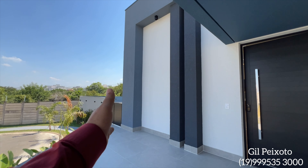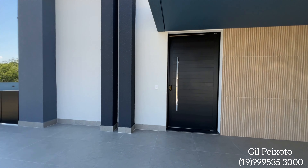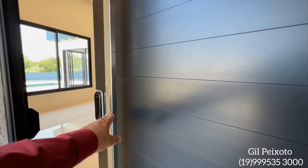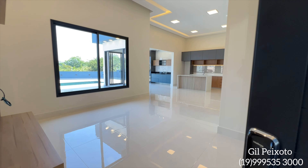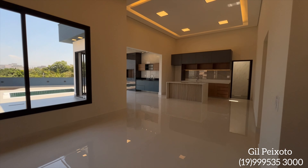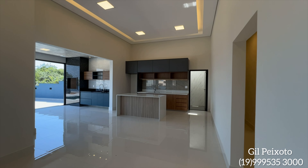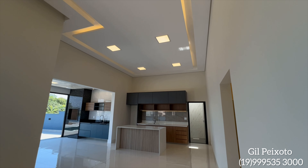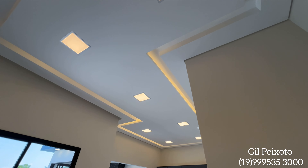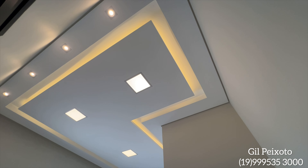Nós temos aqui mais uma entrada que dá para a parte da piscina. Vamos conhecer a parte interna — porta na cor preta, porta pivotante. Dá uma olhada na integração que nós temos aqui da sala de estar, sala de jantar, integrado com a cozinha. Mostrando o teto da sala — olha a iluminação em LED desse imóvel, que lindo que ficou. Um projeto realmente diferenciado, casa de esquina.